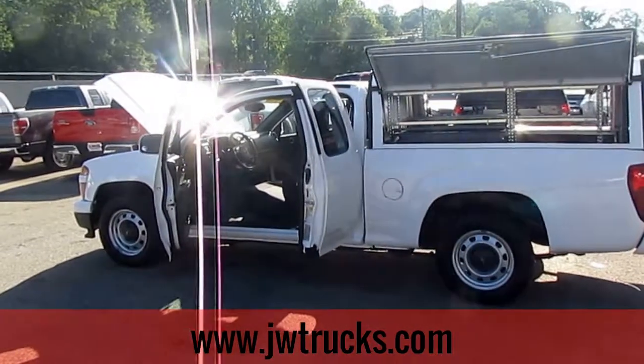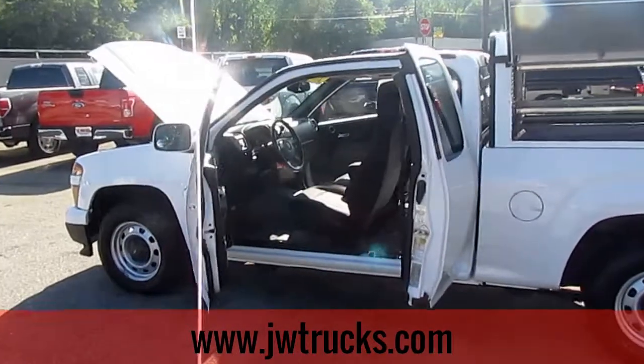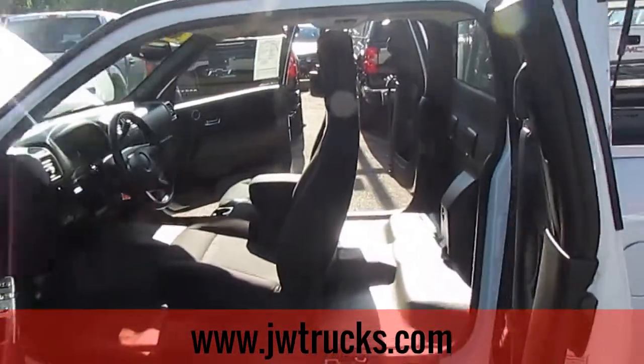Hey guys, welcome back to another JW Truck Show. Today I have for you a 2012 Chevy Colorado extended cab with the camper top. Let's go ahead and check it out.